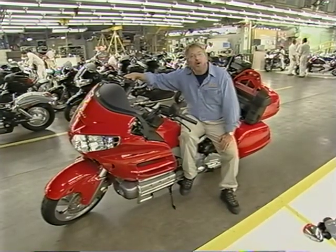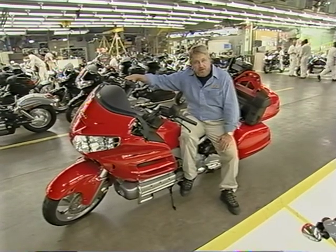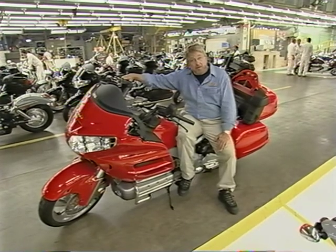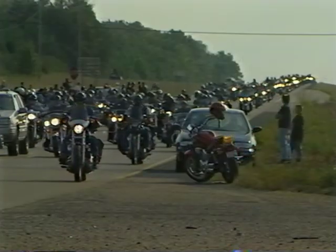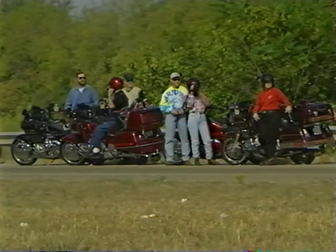I'm Ron Hazelson, welcome to Hands-On History. When it comes to modern touring motorcycles made in America, no name is more legendary than the Gold Wing. It's so durable, so comfortable, yet so agile that it holds the Guinness World Record for the longest motorcycle trip.